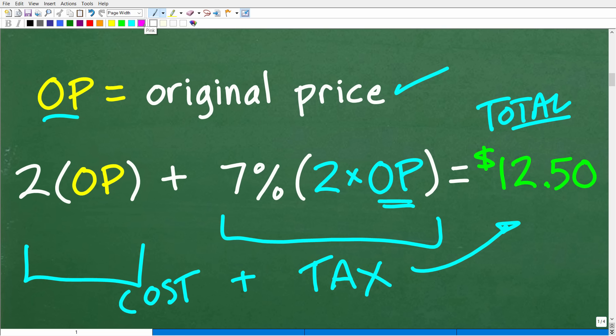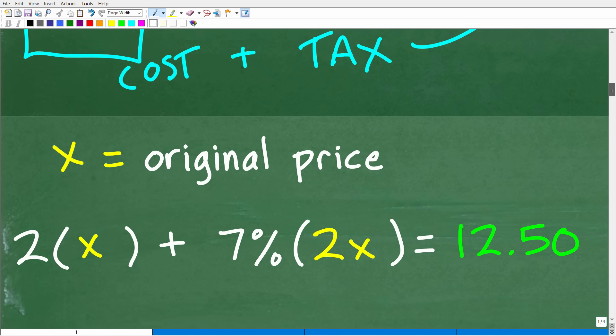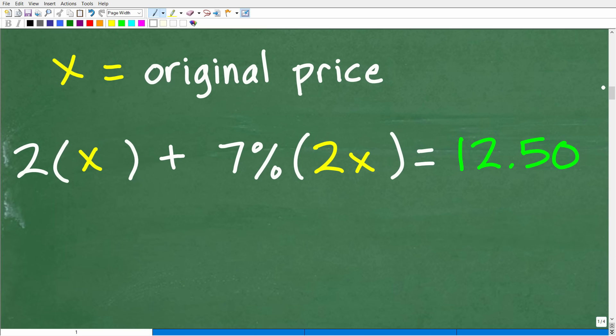This is basically a visual model of the transactions that represent this problem. Now we need a variable to represent the unknown. The unknown value is the original price. Because you're looking for an unknown value, algebra should come to mind — we can let a variable, something like X, represent the unknown value. Then we set up an equation. Instead of using the OP original price notation, let's formalize this with an actual variable like X. So we'll let X equal the original price.